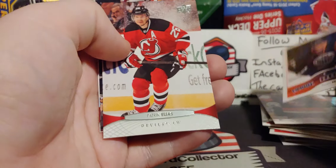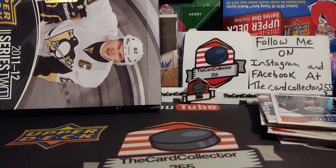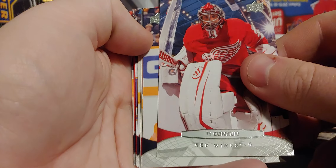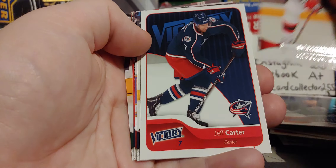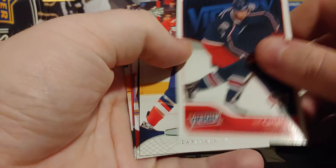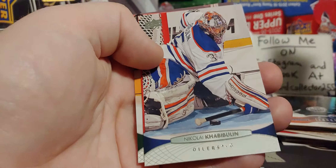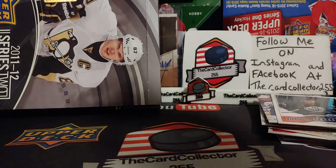Hopkins! Look at that — that's pretty awesome. So he pulled the OPC and Victory rookies. Hopkins — it's probably worth five, ten bucks maybe, not even sure. Ty Collins. Kovalchuk — before he went back to the NHL. Jeff Carter — just a Victory insert. Nikolai Khabibulin — that's a name you haven't heard in a while. Michael Ryder.